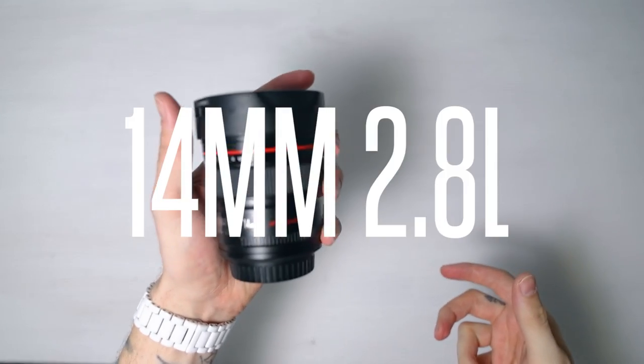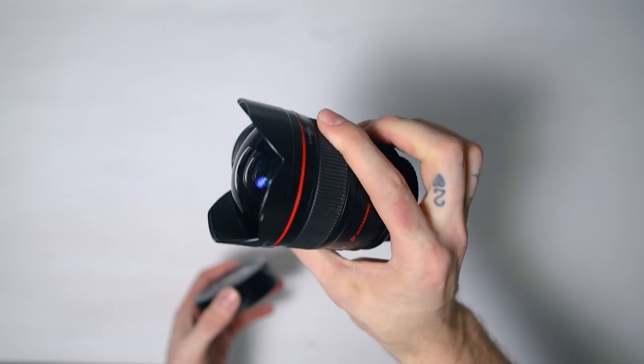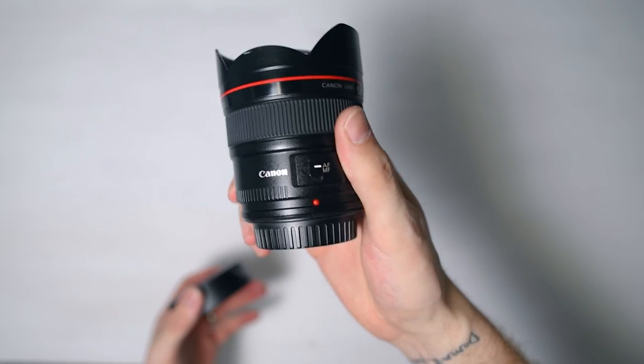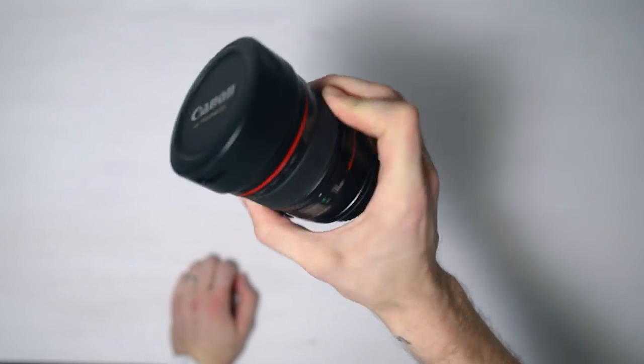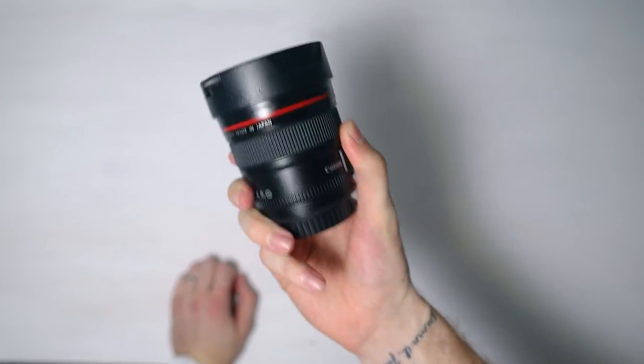Next up is the 14mm super wide lens. Look at that element — you can't actually put a lens cap on this, but I don't really use lens caps because they just slow me down. It's a super wide lens and you don't get lots of distortion on the edges, which is really good. So I like using this one.